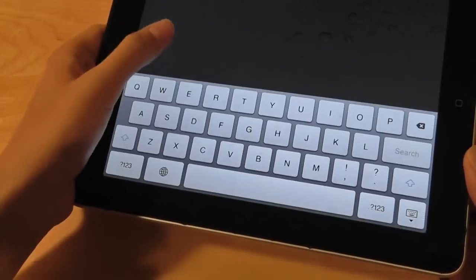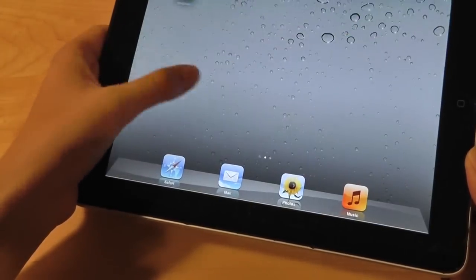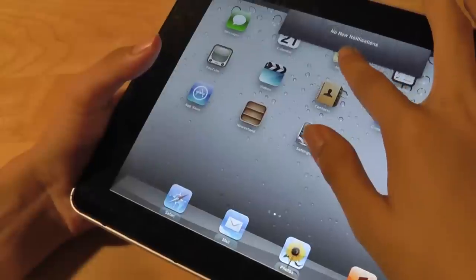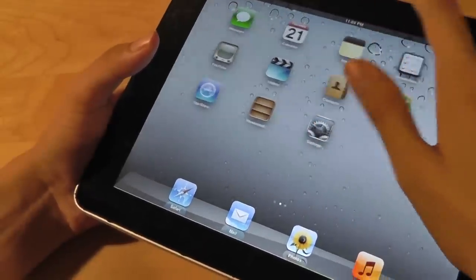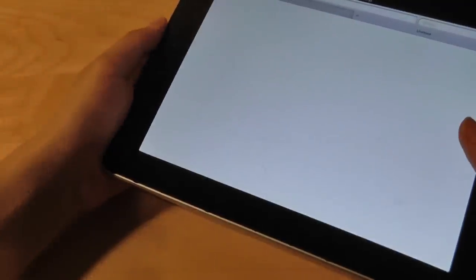Browsing through the user interface is still pretty smooth, with occasional slowdowns, but overall it's very responsive. The pull-down notification drawer is also present on this product and works pretty well.